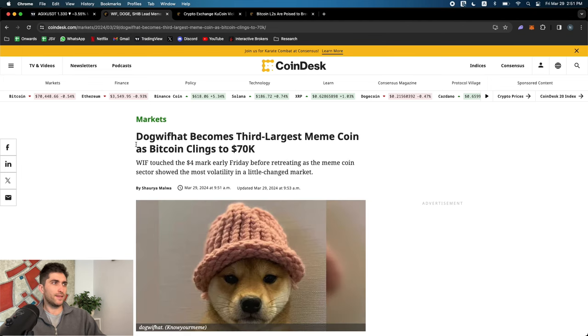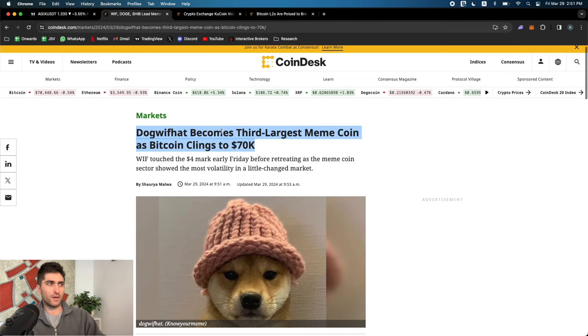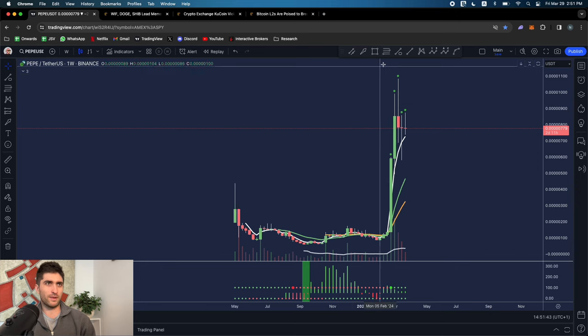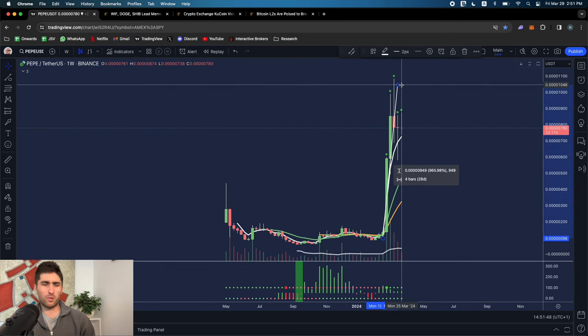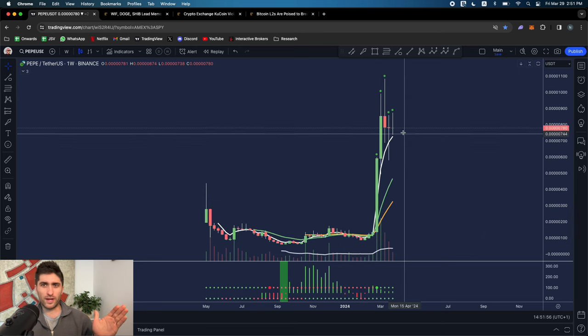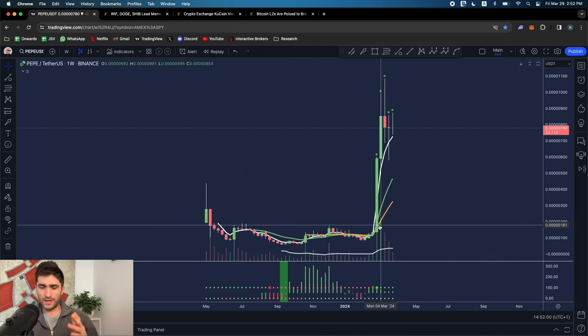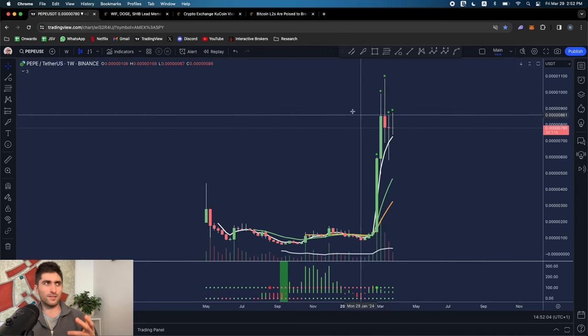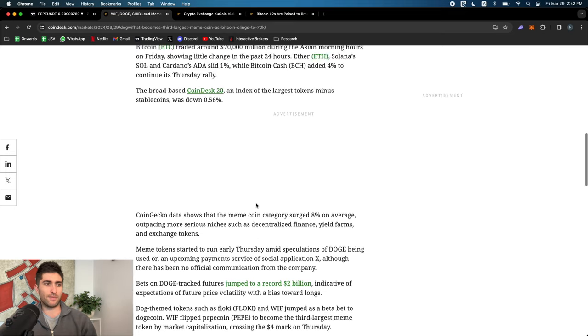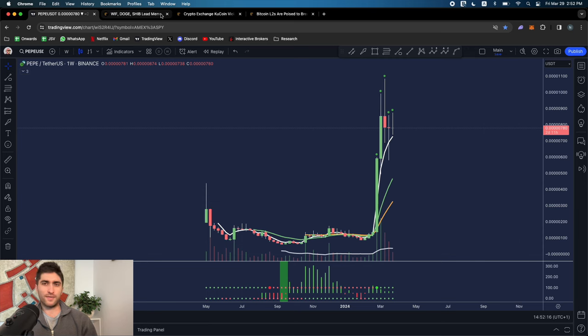Dog with Hat has become the third largest meme coin. If you're in these, the charts are absolutely crazy - just stupid. Don't get mad - I don't care where you trade or make money. But it is a fact: there's no use case, and these coins are stupid. Just be very aware of the valuations, secure your profits, and don't lose focus of what you originally came here to do. If you've made money on these things, lock in those profits. They represent absolutely zero fundamental value.